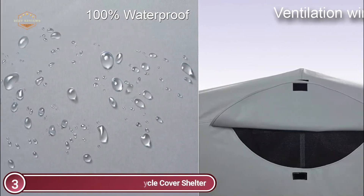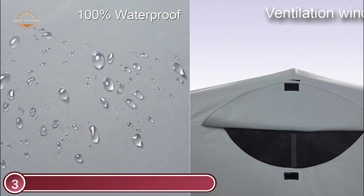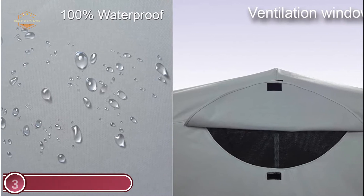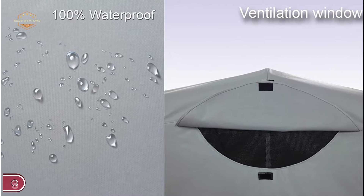You can park your motorbike and then cover it in just 3 seconds. The Bike Shield, a new type of motorcycle garage cover, dramatically extends the life expectancy of your motorcycle.